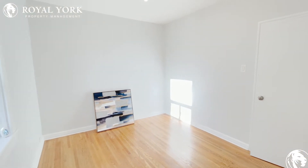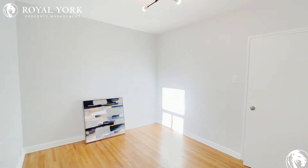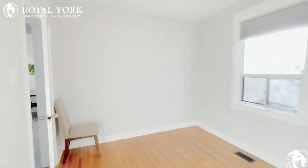As you can see, very spacious — this could fit a queen-size bed with two night tables, or just a king-size bed on its own. Tons of natural sunlight. Really good unit.